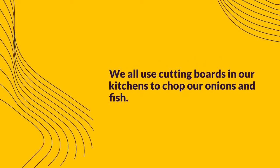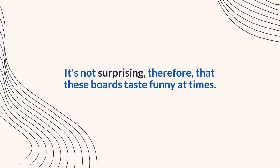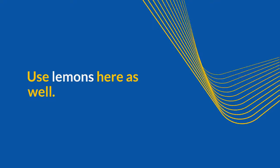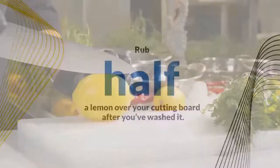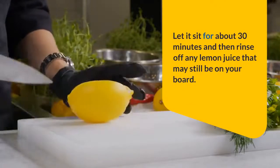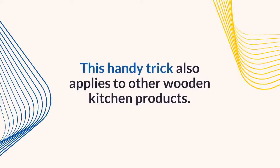We all use cutting boards in our kitchens to chop onions and fish, so it's not surprising that these boards can taste funny at times. Use lemons here as well. Rub half a lemon over your cutting board after you've washed it. Let it sit for about 30 minutes and then rinse off any remaining lemon juice. This handy trick also applies to other wooden kitchen products.